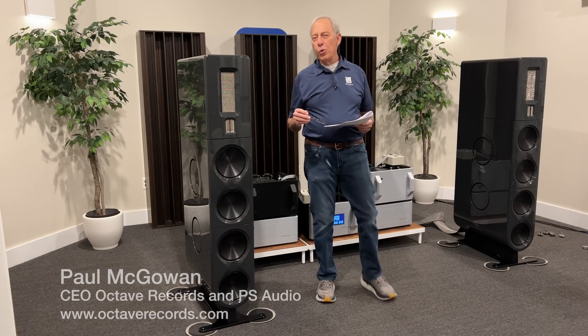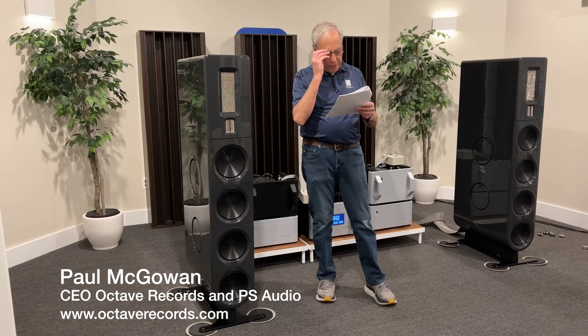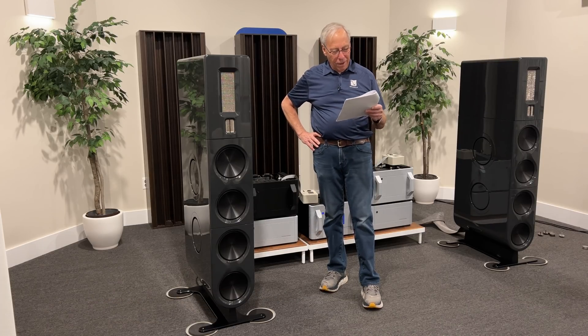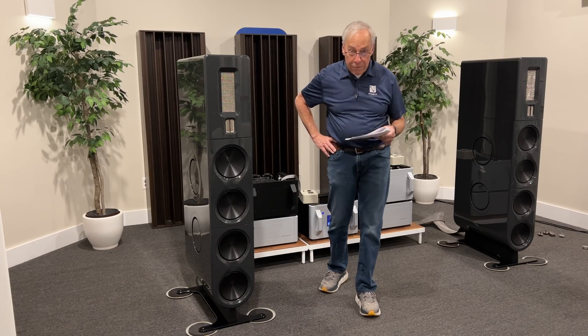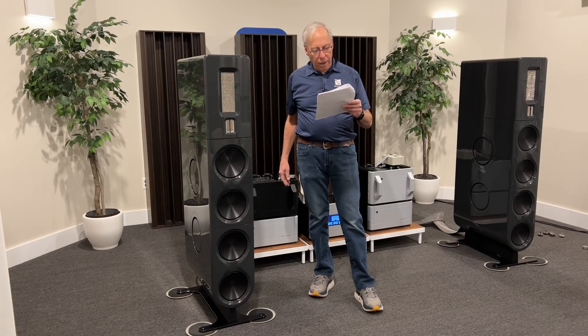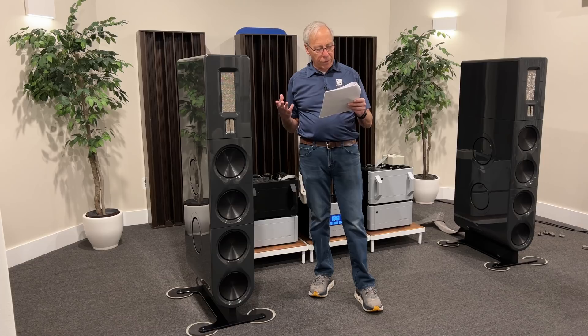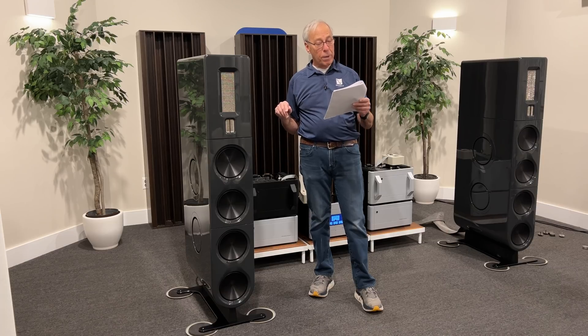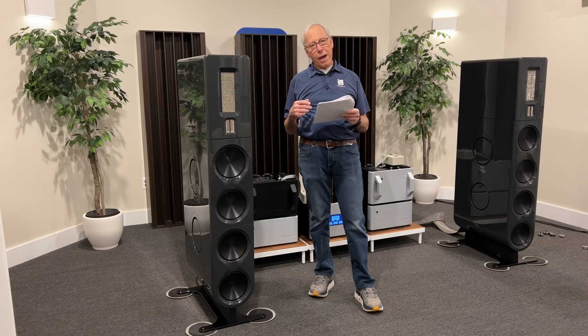Sean in New York writes: in previous videos — this is where it comes back to bite me — you mentioned that unless you own a full range speaker, you will benefit greatly from subwoofers. My question is, what is considered a full range speaker? I know Vandersteen, starting from their Quattro series and up, have subwoofers built into their speakers. Does that make them a full range speaker? Is the new PS Audio speaker considered a true full range speaker? One day I will want to upgrade to a full range speaker where the addition of a subwoofer is not necessary.